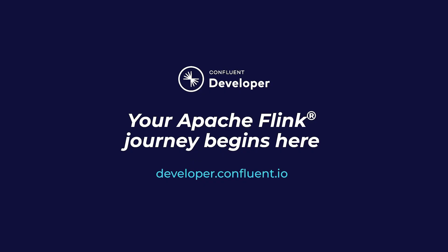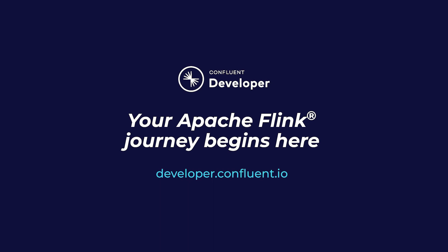If you aren't already on Confluent Developer, head there now using the link in the video description to access the rest of this course and its hands-on exercises.